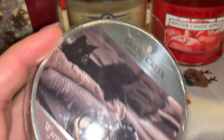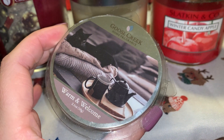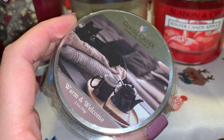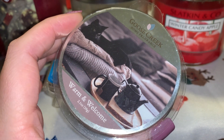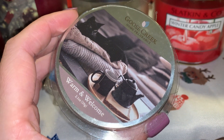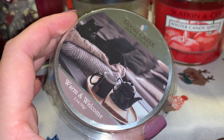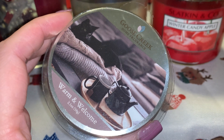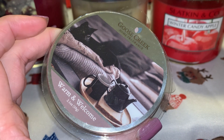I have here a Goose Creek in Warm and Welcome. I like Goose Creek melts, but the sad thing is, as of recently since the pandemic, they have not been running any good melt sales. They did do one for Black Friday, but I went ahead and skipped that so I could focus on using what I have.